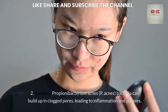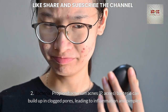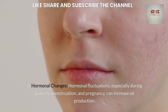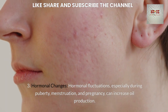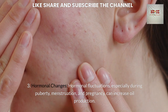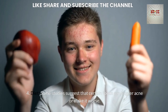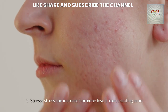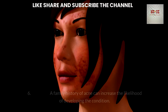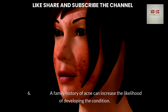Other contributing factors include bacteria — Propionibacterium acnes can build up in clogged pores, leading to inflammation and pimples. Hormonal changes, especially during puberty, menstruation, and pregnancy, can increase oil production. Diet may also trigger or worsen acne. Stress can increase hormone levels, exacerbating acne. Finally, genetics — a family history of acne can increase the likelihood of developing the condition.